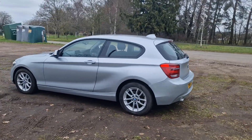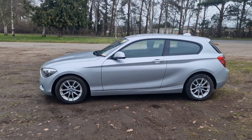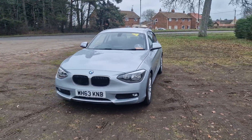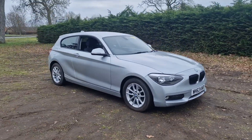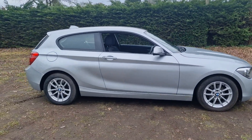It will come with 12 months MOT — we'll put a brand new MOT on it for you. We'll service the car before it goes out and it'll also come with a 128-point AA inspection. An independent AA inspector comes out and checks all our cars over. It'll also come with a 3 months warranty which is upgradeable if you wish.